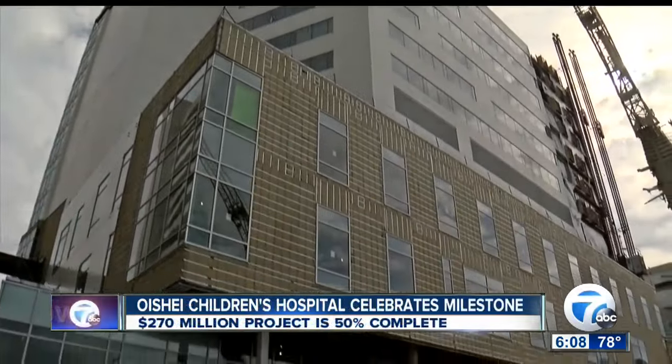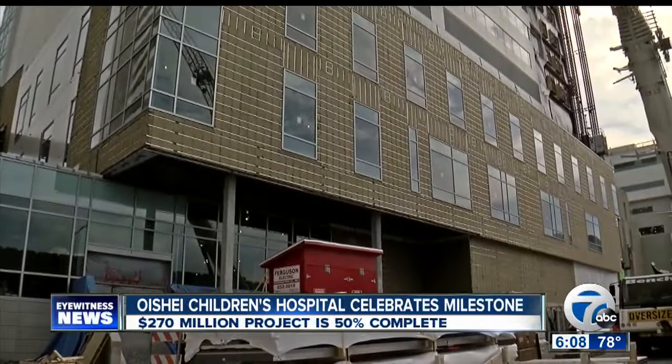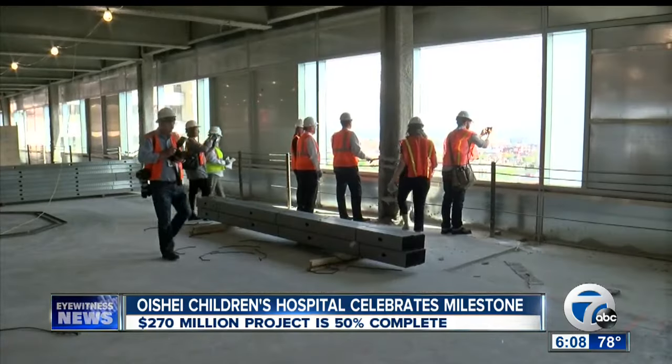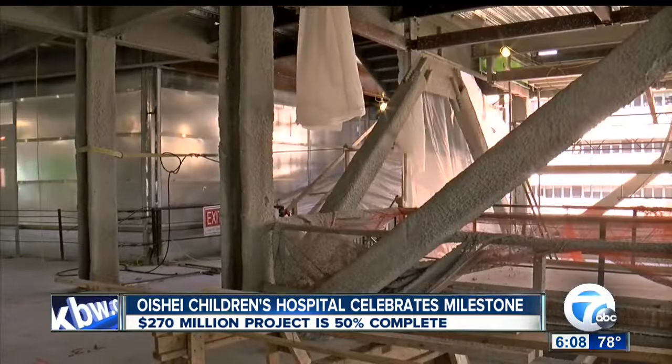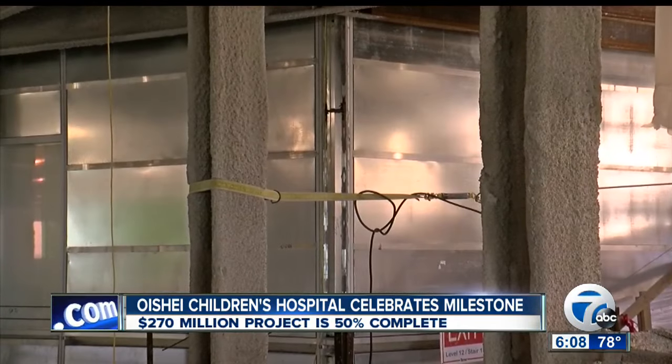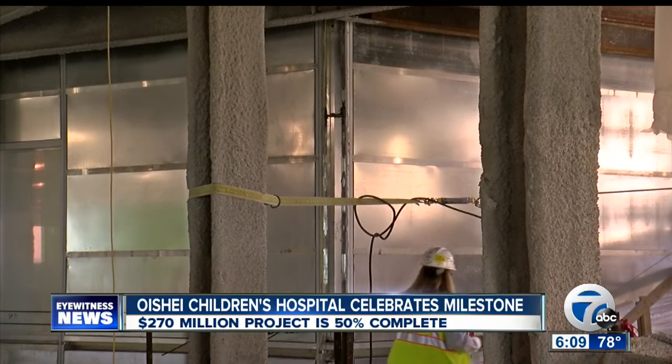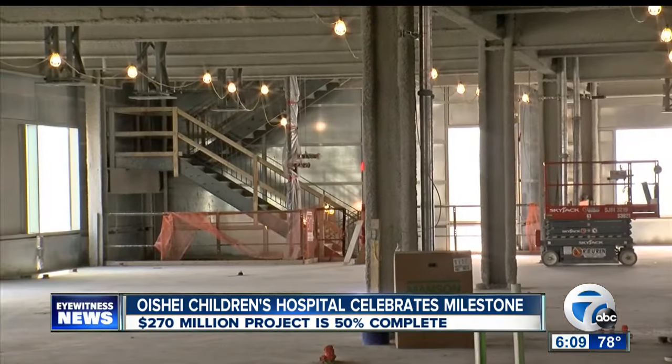We toured several floors including what will be the neonatal intensive care unit and the pediatric intensive care unit. The state-of-the-art $270 million Children's Hospital will have many new features including bigger patient rooms and better efficiency for staff.